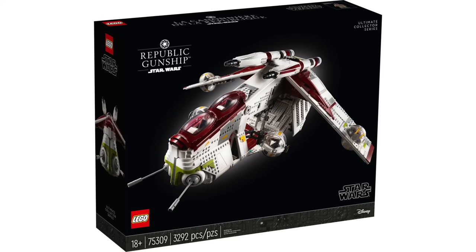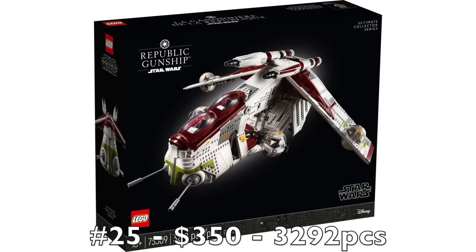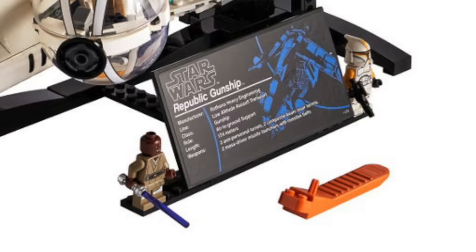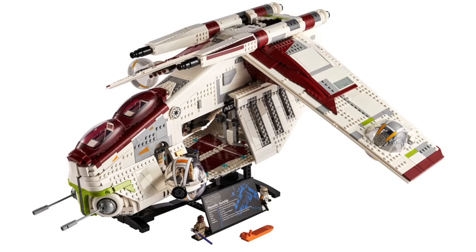The UCS Republic Gunship. This set got about as much negativity surrounding it as any set I have ever seen. I cannot think of another set that has had a more poor release and reception from the LEGO Star Wars fandom and the LEGO fandom as a whole than the UCS Republic Gunship.